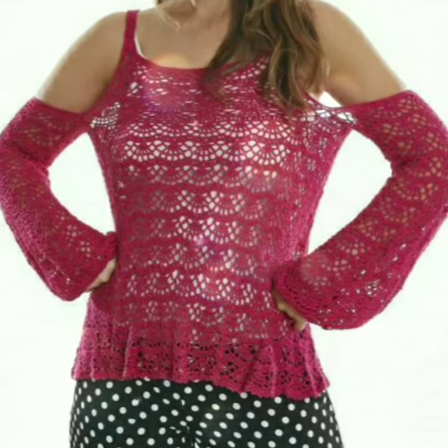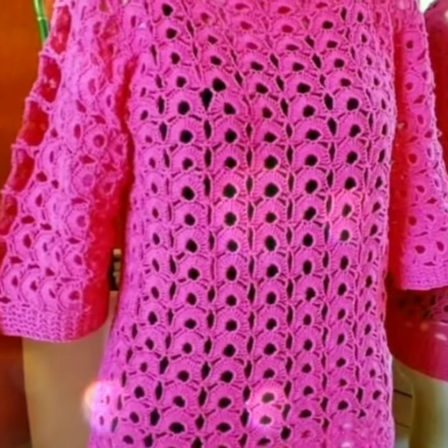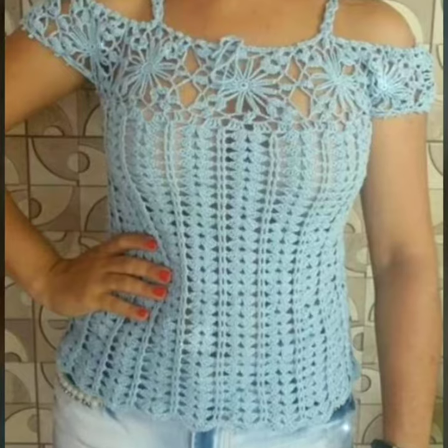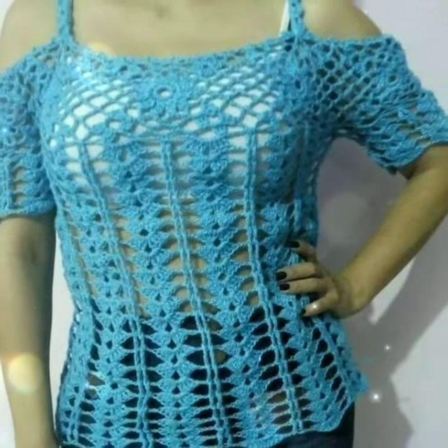This feminine top is characterized by delicate crochet lace patterns and chic cut-out shoulders, making it a perfect choice. The Cole Shoulder Crochet Lace Blouse comes in a wide range of colors, from soft pastels to bold jewel tones, offering plenty of options to suit different styles and preferences. Additionally, it is available in various sleeve lengths, making it suitable for different seasons and climates.